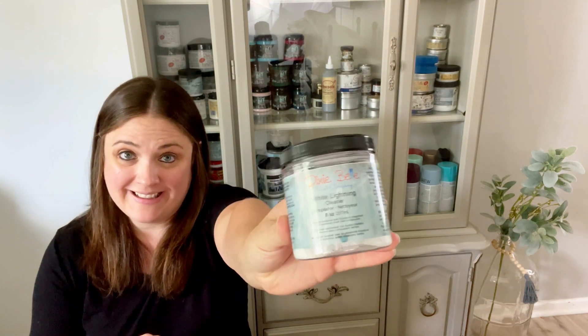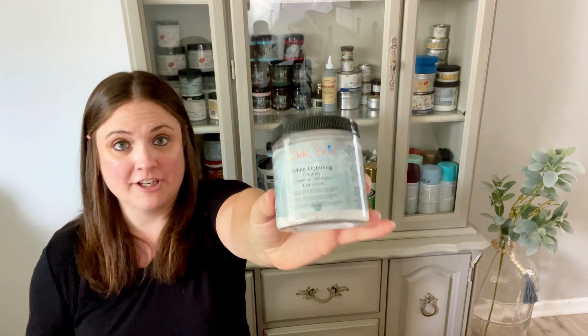First product is going to be cleaner. I know it's super boring, but it's like one of the most important parts. You can't skip it. It has to be done. And there are a million cleaning products, but I will tell you that Dixie Bell's White Lightning Cleaner is my absolute favorite.